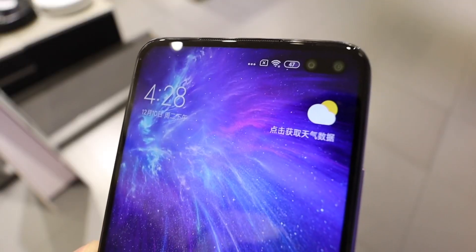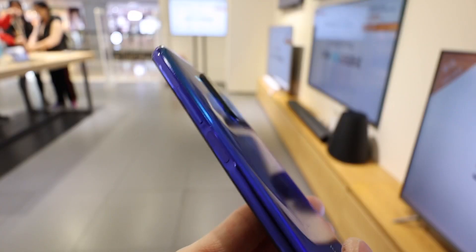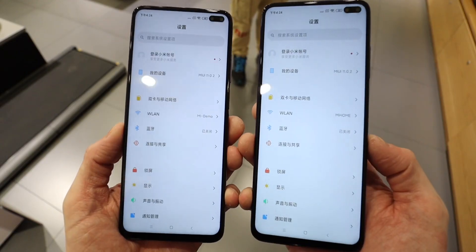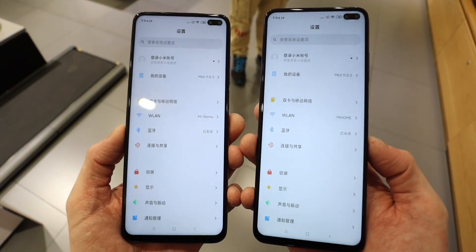A first look at the Redmi K30 — massive changes this time around from Redmi, including the addition of 5G. Let's see what they've got in store for us. Hands on with the Redmi K30 and there are a lot of changes in this phone over the K20 series, but all of them were done with the user in mind.